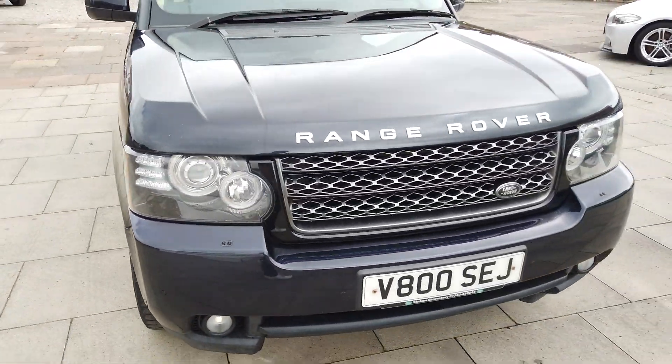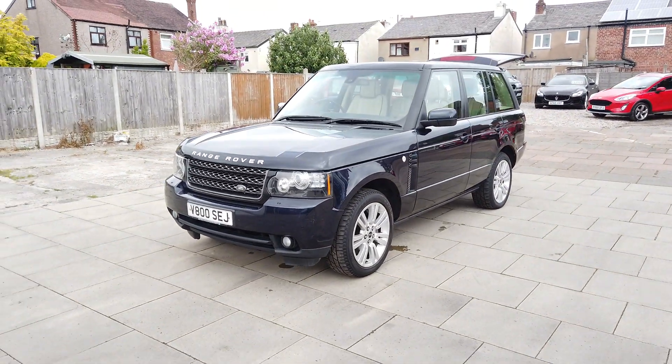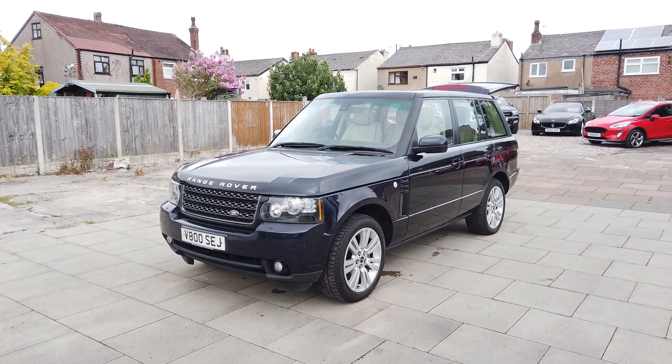So guys, if you're interested in this Range Rover, please do give us a call here at AutoClarity — always willing to help. If you want any more photos, videos or anything like that, do let us know. Cheers guys.